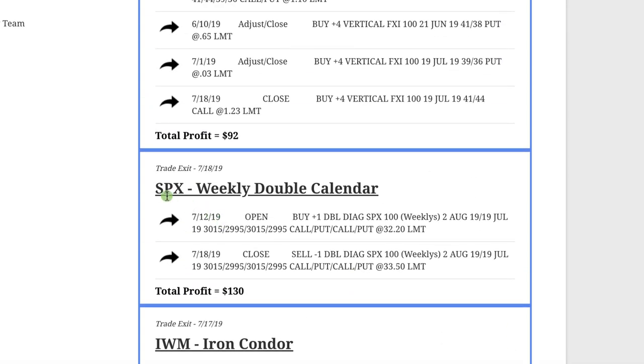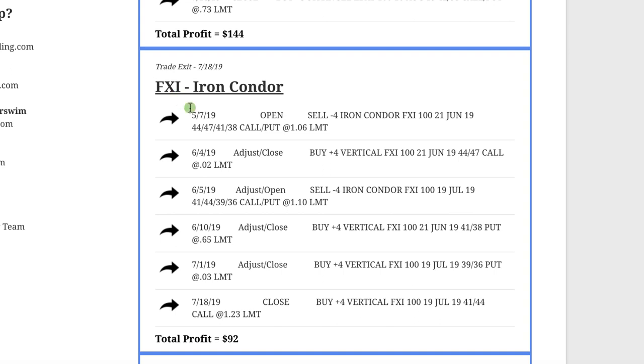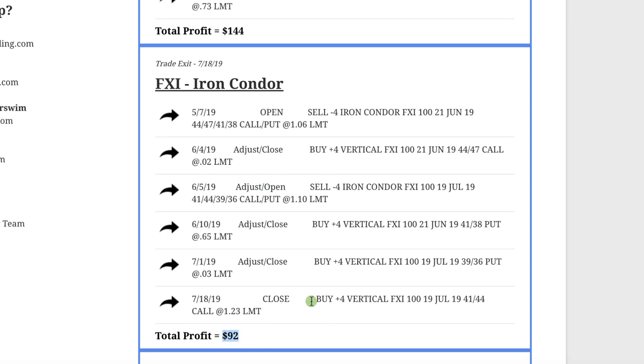The next trade was another one of our weekly trades in SPX — booked a profit of $130 there. Then we did an iron condor in FXI, had to make several adjustments, and got back to a small profit of $92.